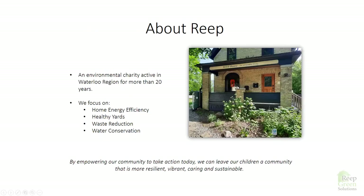A little bit about REAP before we get started. Hopefully you know about us if you've signed up for this webinar. We're an environmental charity. We've been active in the Waterloo Region for more than 20 years. We focus on home energy efficiency, healthy yards, waste reduction, and water conservation. Our vision for this community is that by empowering our community to take action today, we can leave our children a community that is more resilient, vibrant, caring, and sustainable.